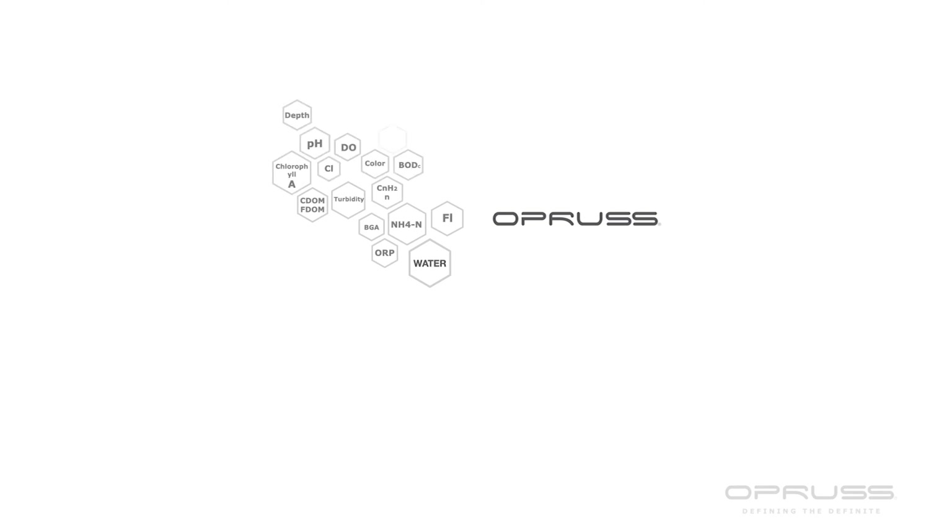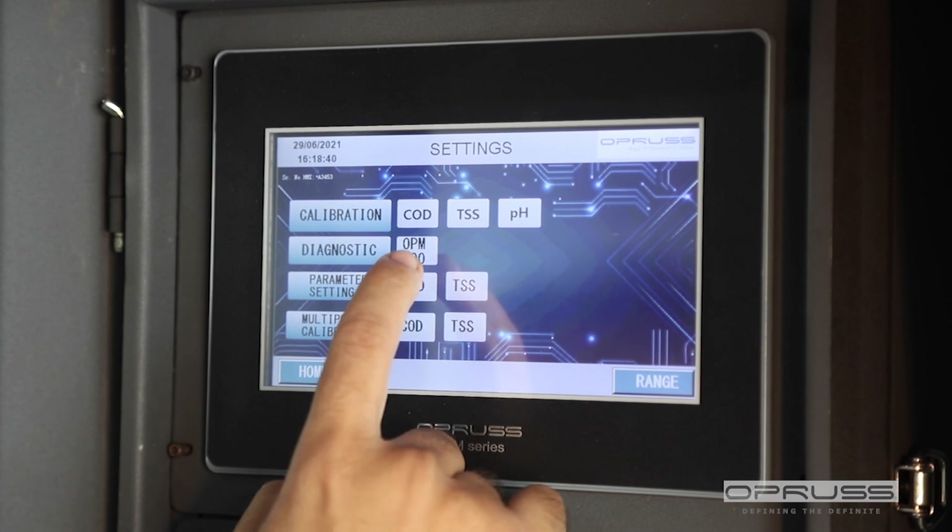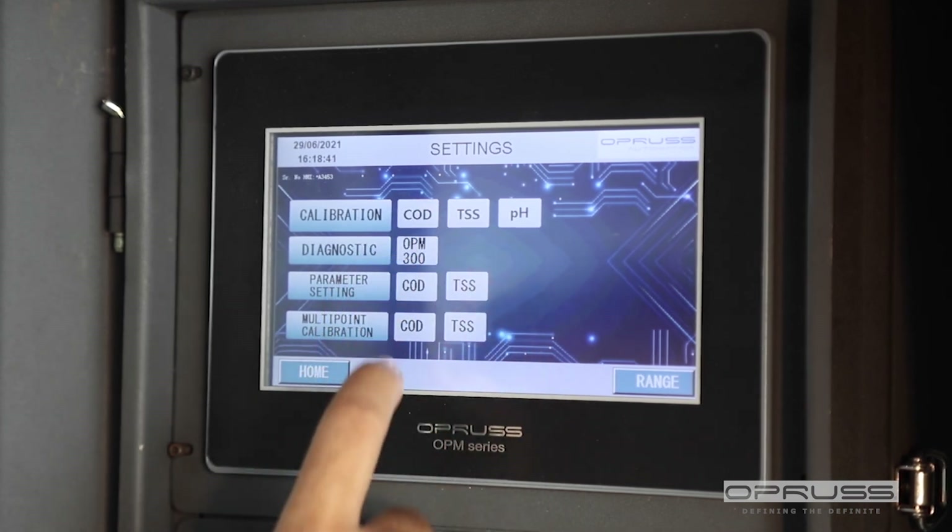The Oprus can be used as a portable or permanent solution for almost any environmental monitoring project. The Oprus can be configured to your choice of parameters such as chemical oxygen demand, turbidity, pH, redox, electrical conductivity, dissolved oxygen, and hydrocarbon in water, and up to 30 other parameters, and can be easily integrated with existing telemetry systems and logging devices.